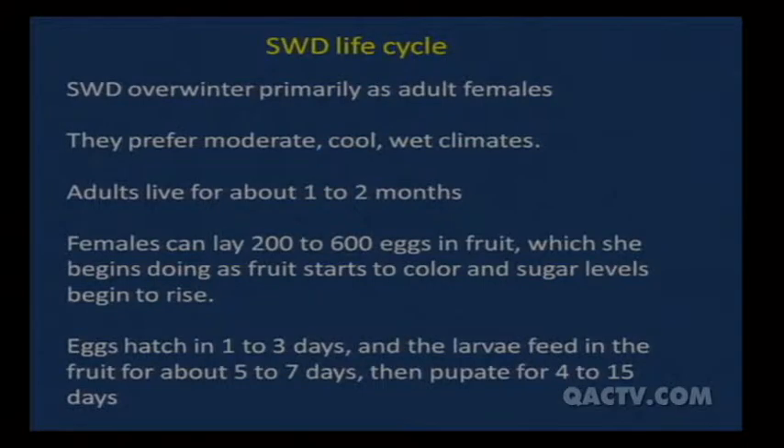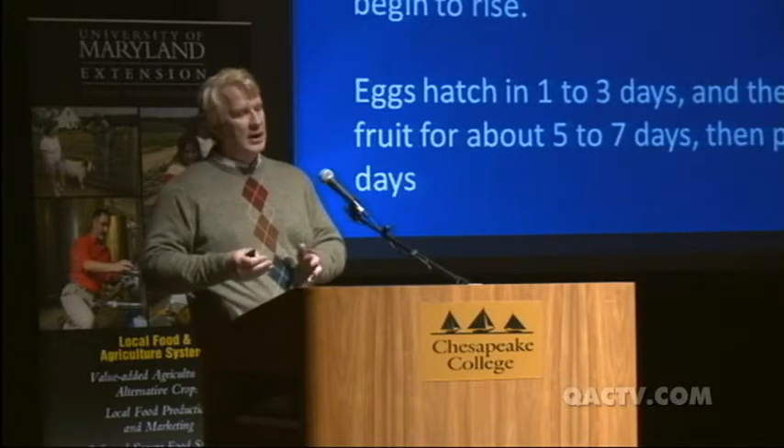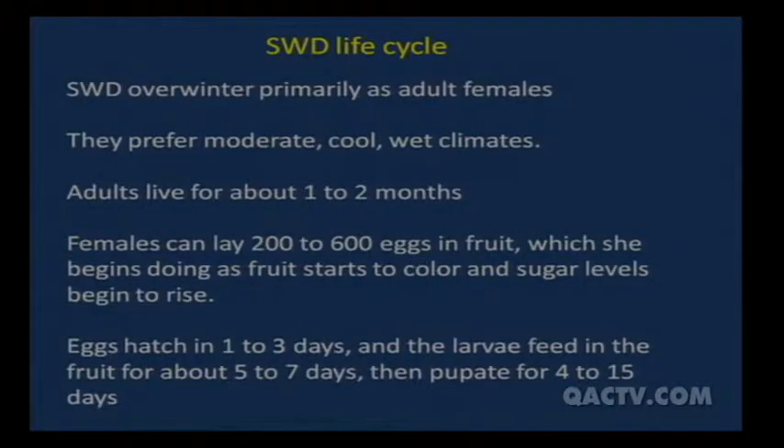Females can lay two to 600 eggs in a fruit and start doing so as soon as it starts to turn color, though she prefers a higher sugar content, so she lays more eggs as the fruit ripens further. Her eggs and larvae are better able to compete inside the fruit than other Drosophila species, getting an earlier start by laying in fruit just as it starts to color up.